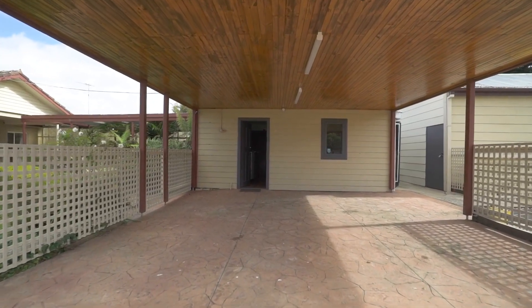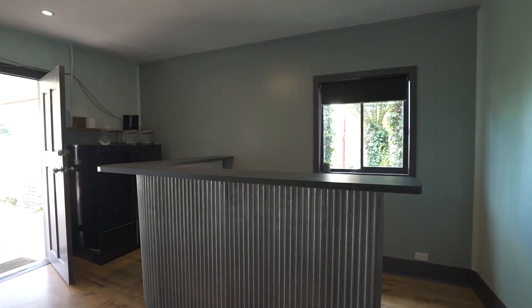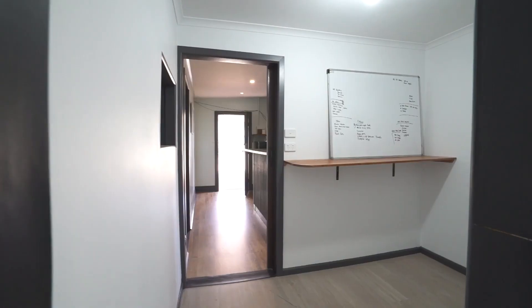The studio is a fantastic addition to this property with four rooms including a reverse cycle heating and cooling system, a desk and access to a private courtyard.